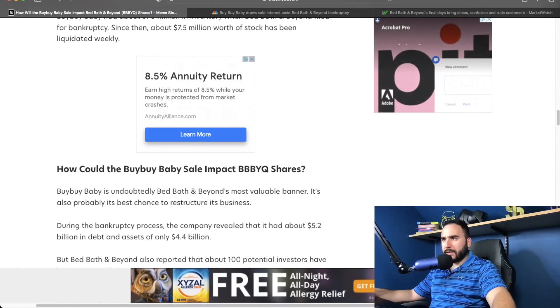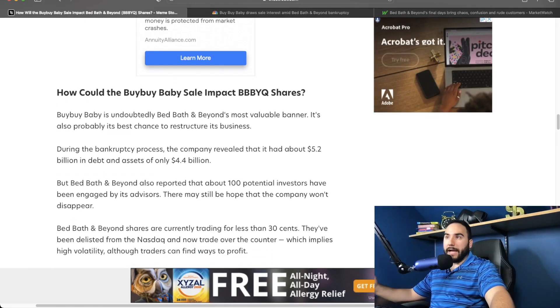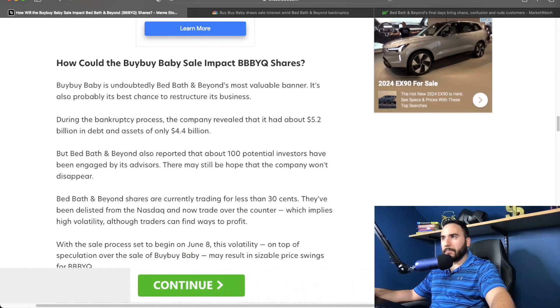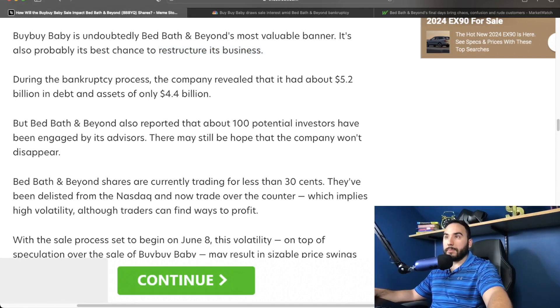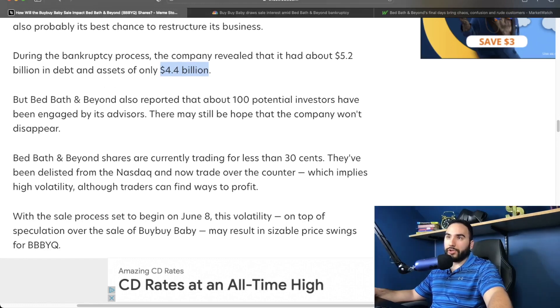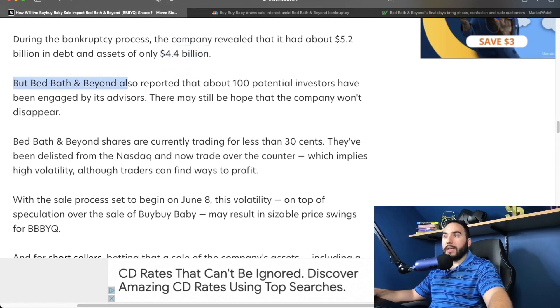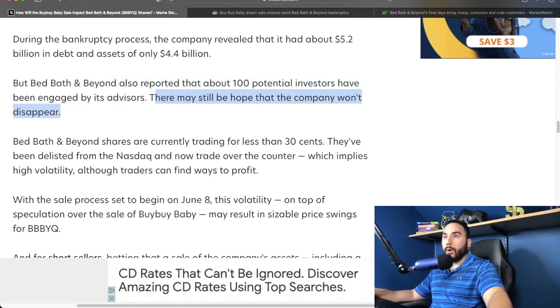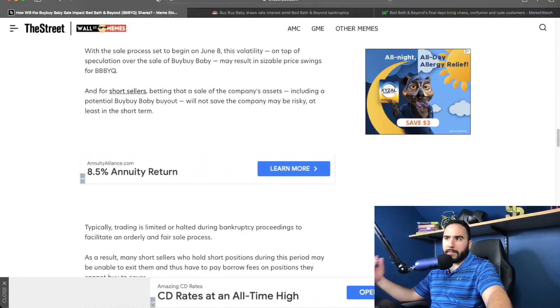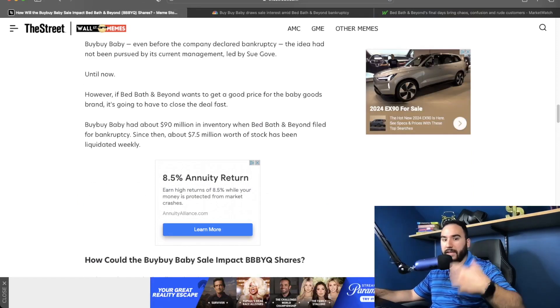We are seeing a lot of interest for Bye Bye Baby. Bye Bye Baby is undoubtedly Bed Bath & Beyond's most valuable banner and probably its best chance to restructure its business. During the bankruptcy process, the company revealed it had about $5.2 billion in debt and assets of only $4.4 billion — not the best ratio. But Bed Bath & Beyond also reported that about 100 potential investors have been engaged by its advisors, and there may still be hope that the company won't disappear. We'll probably make some more content about this as things continue to play out.